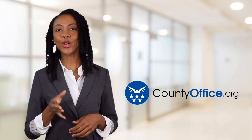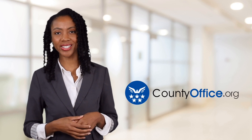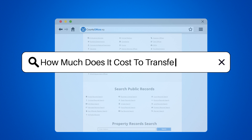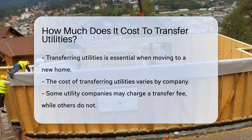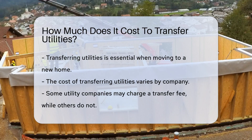Welcome to County Office, your ultimate guide to local government services and public records. Let's get started. How much does it cost to transfer utilities? When you're moving to a new pad, transferring utilities is a must-do on your checklist. But what's the price tag on this chore? Let's flip the switch on some facts.